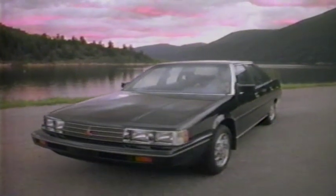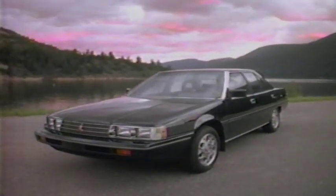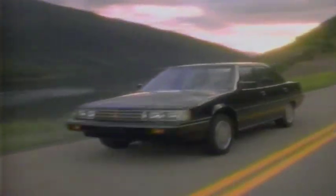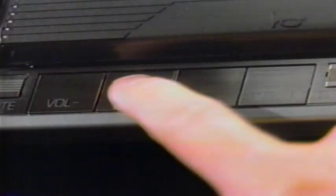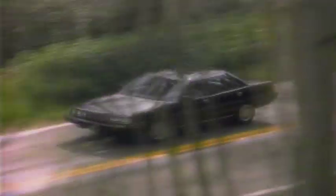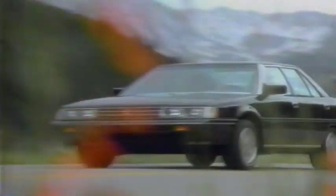If you've never driven a Mitsubishi Galant, get ready to soothe your nervous system. The Mitsubishi Galant — patiently crafted to keep an impatient world at a comfortable distance. Mitsubishi.